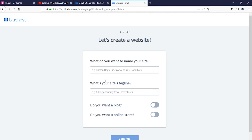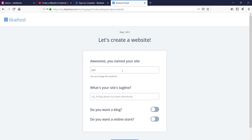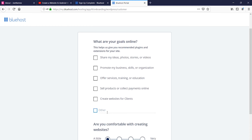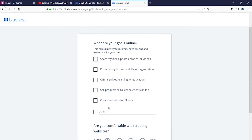Now it will show you guidelines to help you create your website. It will ask whether you want a blog or an online store — select the relevant option. I'm selecting both and typing in my website name. If you have a tagline you can type it here. Select the most relevant option — the themes can be changed later. I'll select 'educational service' and 'promote my business.'